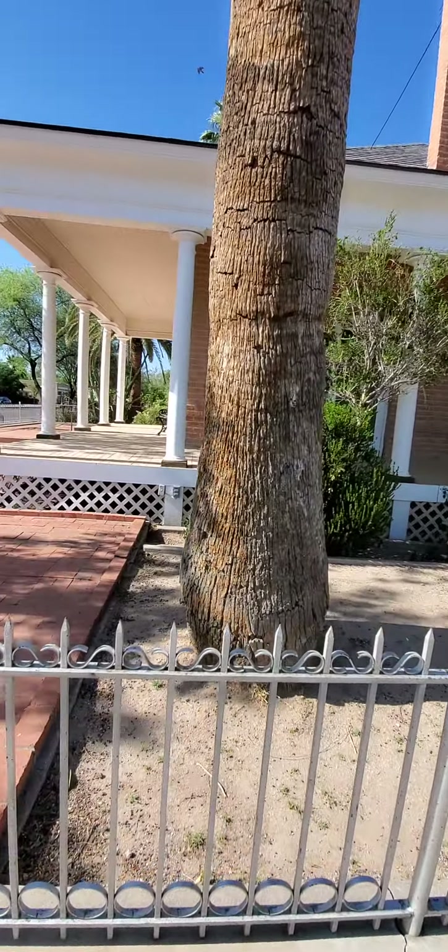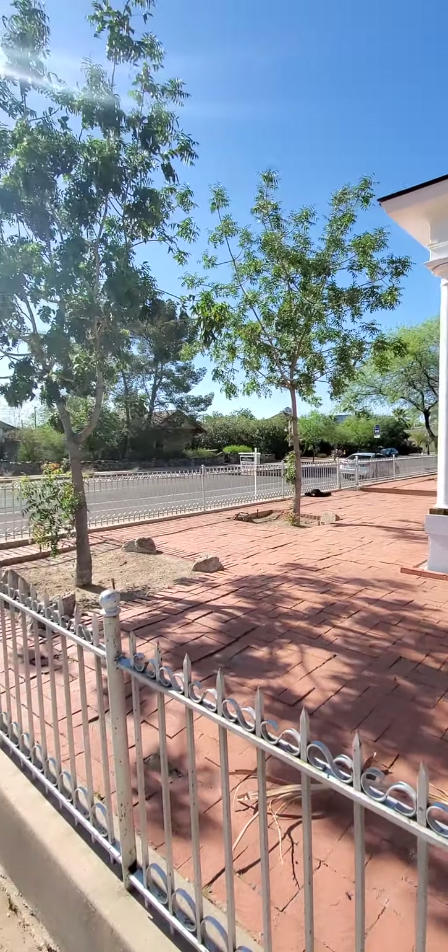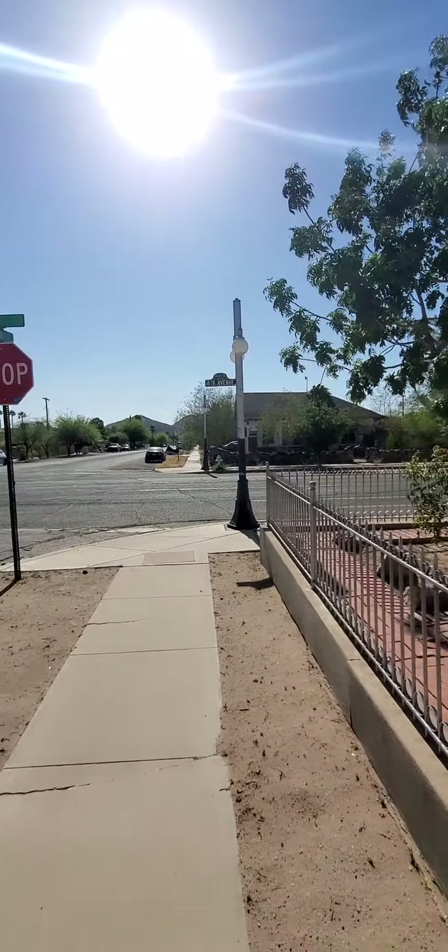This probably would have been a nice deck to sit and watch the horse-drawn carriages go by while smoking a cigar in the early 1900s.